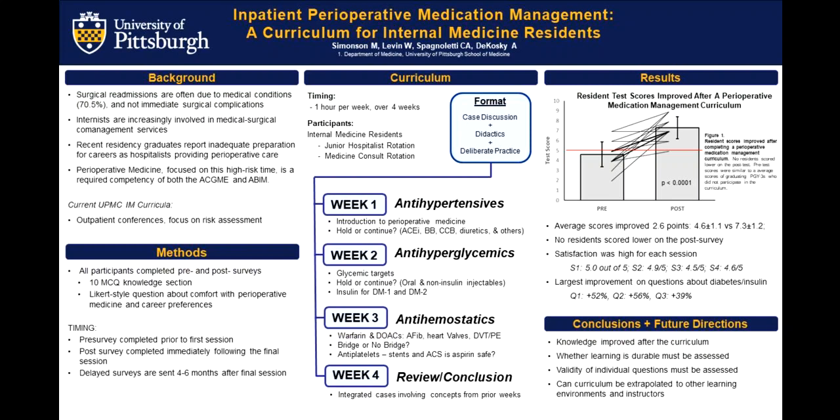On the right side of the poster here are the results of knowledge scores on this multiple-choice knowledge survey. The impressive thing is that resident scores improved, on average, 2.6 points on a 10-point test — they went from 4.6 to 7.3 from pre- to post-survey. None of the residents who participated in the curriculum scored lower on the post-test. As a whole, resident satisfaction was high for each of the four sessions, with the lowest being anti-hemostatics week three at 4.5 out of five on a five-point Likert scale.